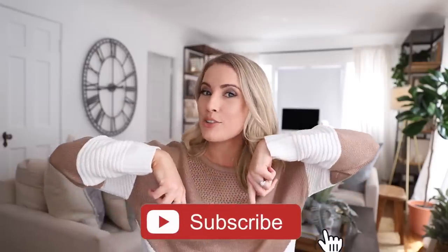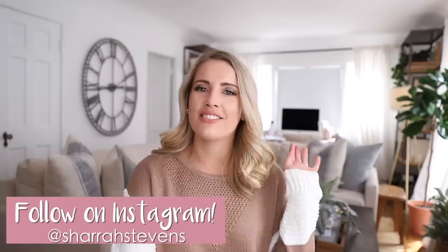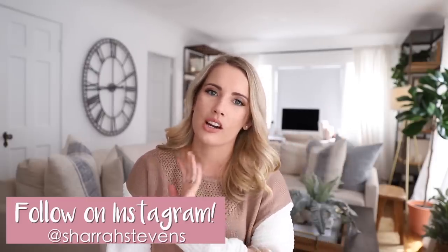Before I spill the tea on all the ways you guys can improve living in teeny tiny spaces, hit the subscription button if you have not yet subscribed. And if you don't follow me on Instagram, why not? Go over to Instagram — it's at sheriffstevens. I post a lot of stuff throughout the week, whether it's behind the scenes stuff for work, personal stuff, or even tutorials and cool light fixture hacks. And if you guys are part of the small space gang, give this video a thumbs up and let's get started.